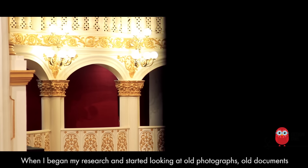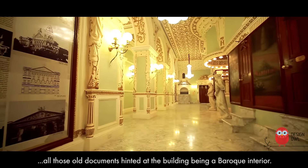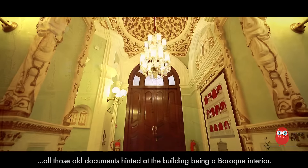When I began my research and started looking at old photographs and old documents, all those old documents hinted at the building being a baroque interior.